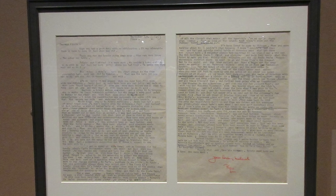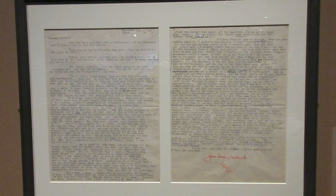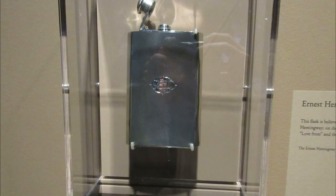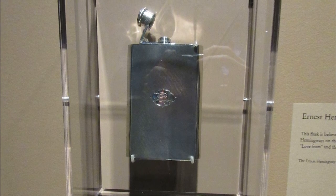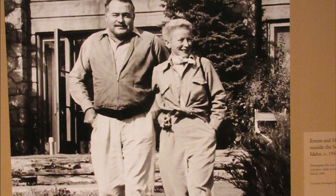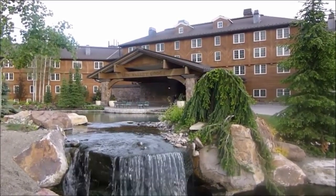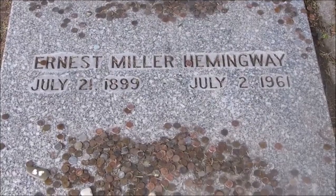Hemingway met Mary Welsh, who would become his fourth wife, in London during the war. This is a letter Hemingway sent to Mary in 1945 in which he reminisces about being a kid in Chicago. This was Hemingway's silver flask, believed to have been a gift from Mary. Here's a photo of Ernest and Mary Hemingway outside the Sun Valley Lodge in 1947 — they actually moved to the Sun Valley area towards the end of Hemingway's life.